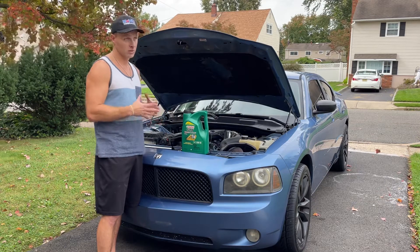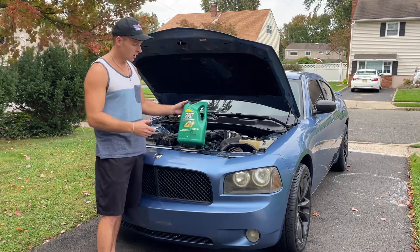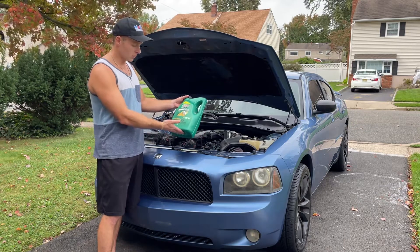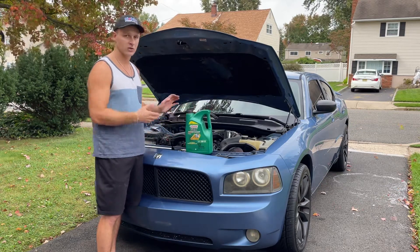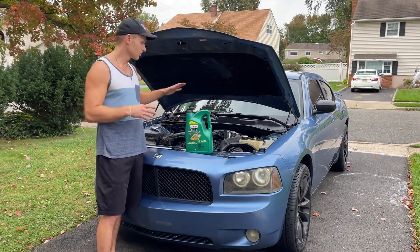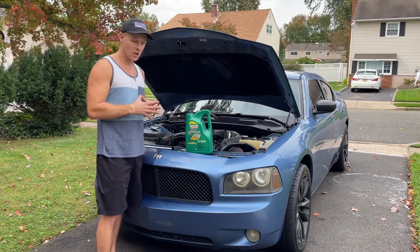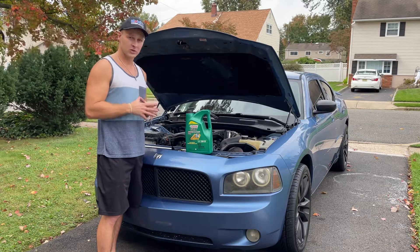What I stick with now, since my car is over 75,000 miles, is the Castrol GTX High Mileage. This oil seems to be working the best. I'm still refilling it, but Walmart has this for 20 bucks a 5-quart bottle — you can't beat that. I just keep an extra one handy after doing my oil change, and I do a full oil change every 3,000 miles.